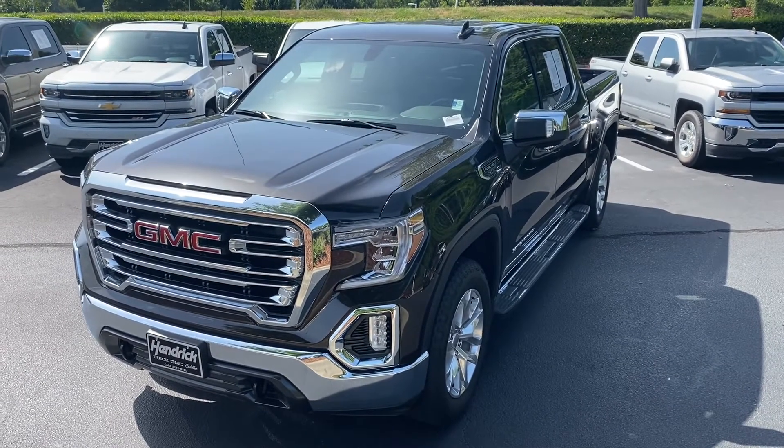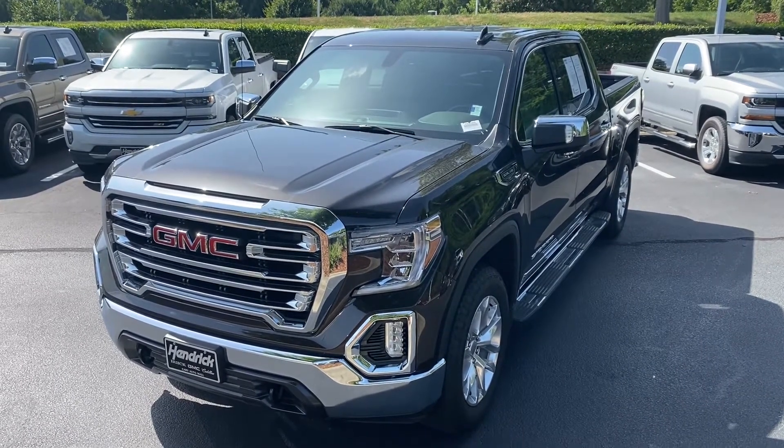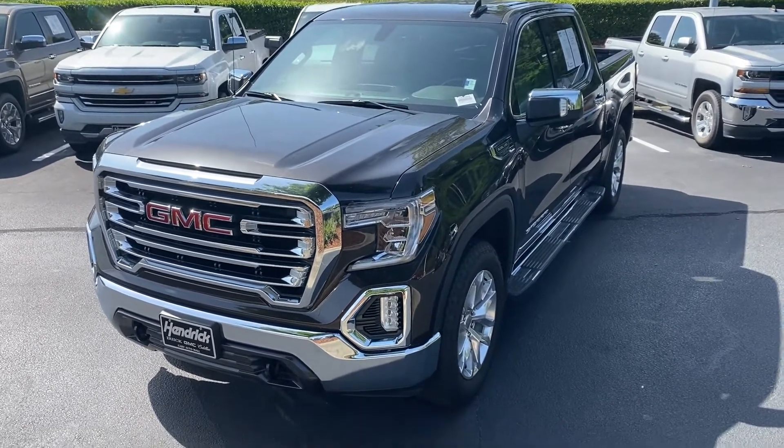Hello and thank you for your interest in this GMC Sierra here at Hendrick Buick GMC Cadillac. We're at the top of the hill in the back of the Cary Auto Mall. I just want to get you a quick walk around the truck that you had interest in.